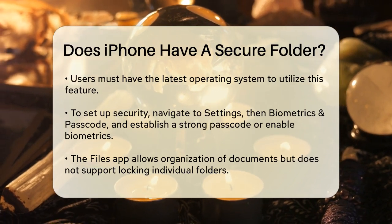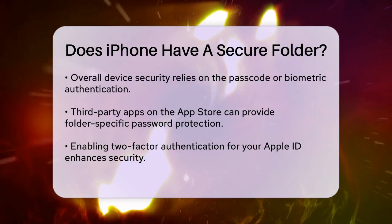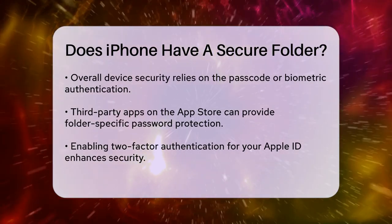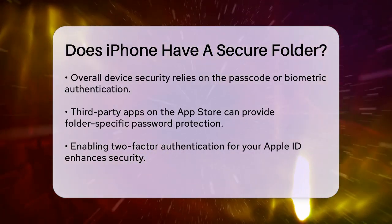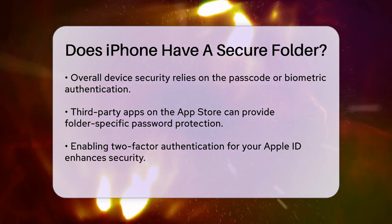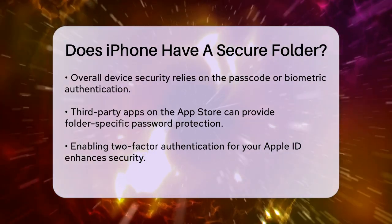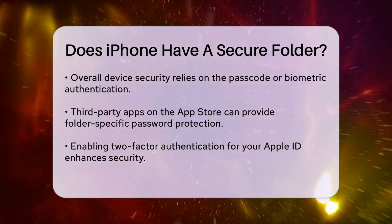While this isn't exactly a secure folder, it provides a similar level of protection for your sensitive photos and videos. For more general file protection, you can use the Files app to organize your documents, photos, and videos. However, Apple does not offer a built-in feature to lock individual folders within the Files app. Instead, you can rely on the overall device security provided by your passcode or biometric authentication.